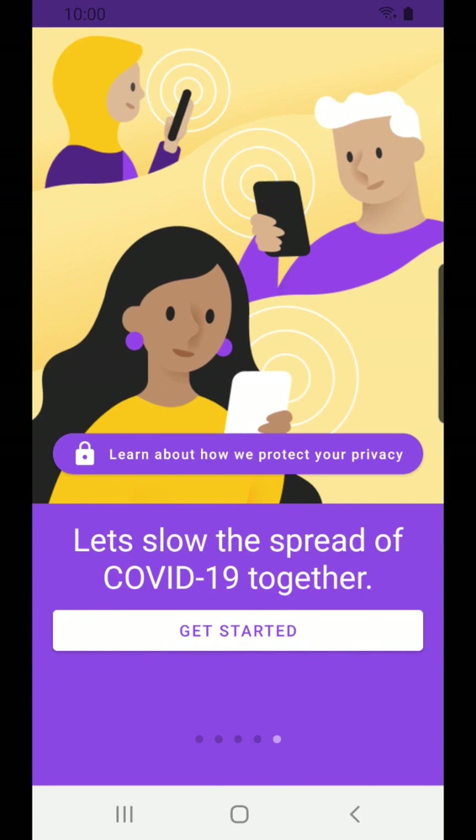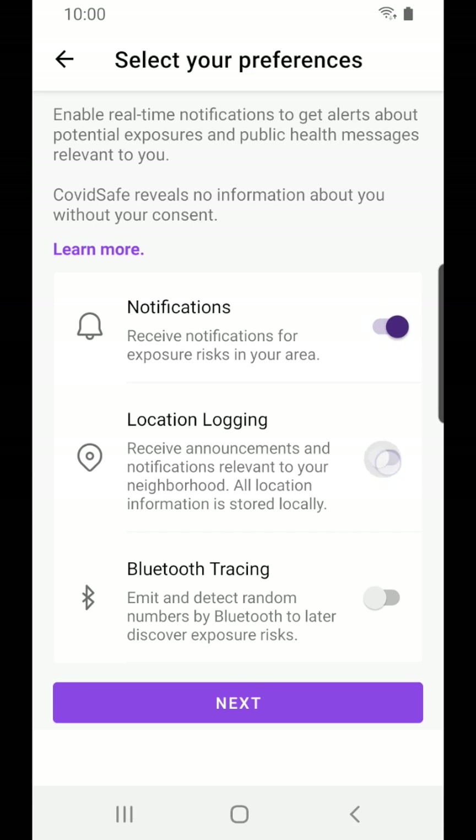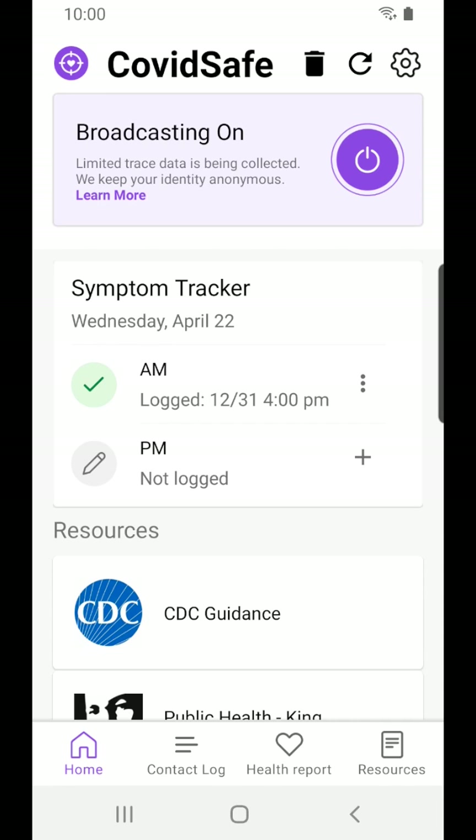Now let's get started with the app. All we need to do is enable a few permissions. And just like that, we've begun logging data around us, which will help to find out if we've been exposed to COVID-19.